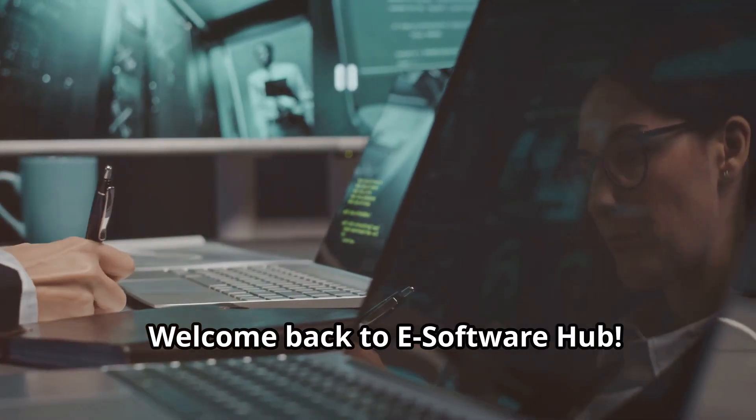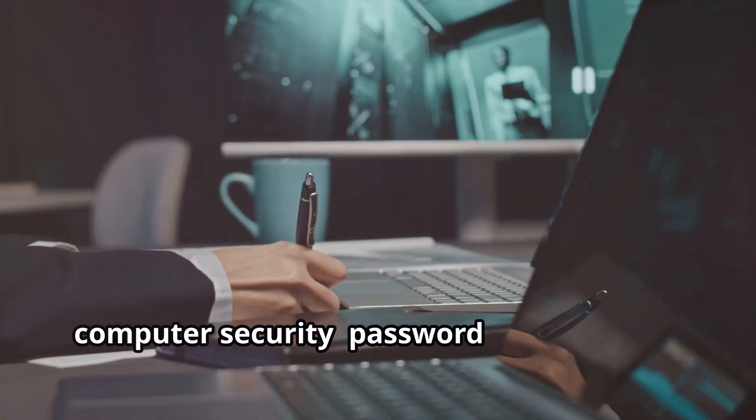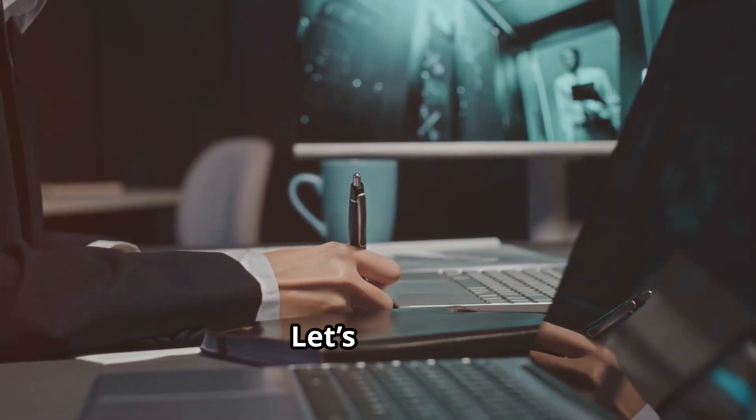Welcome back to eSoftware Hub. Today we're focusing on an essential aspect of computer security: password management best practices. Let's dive in.